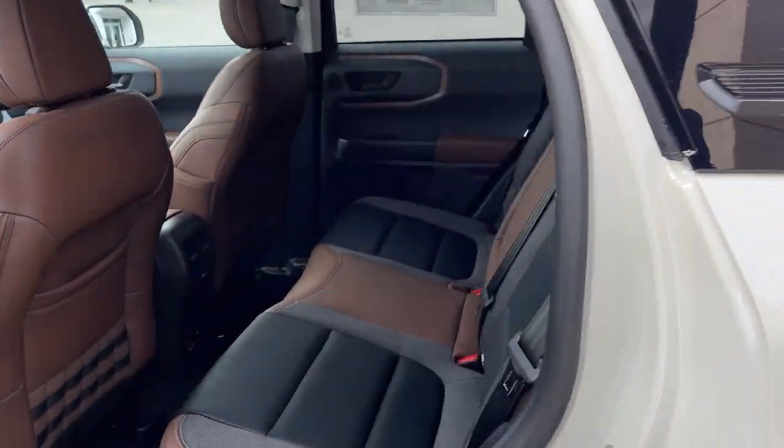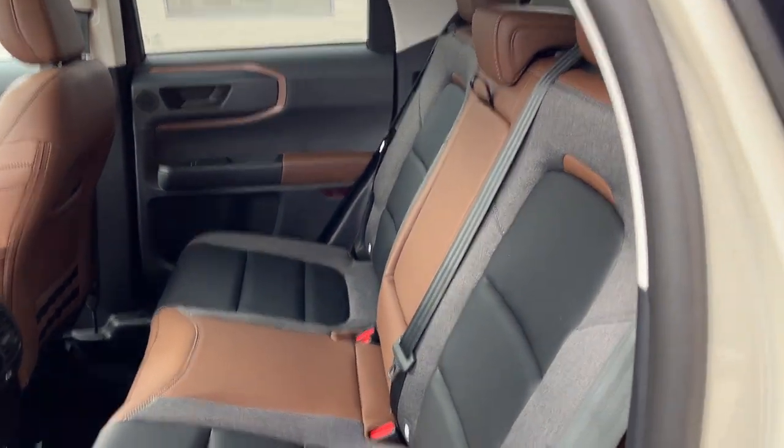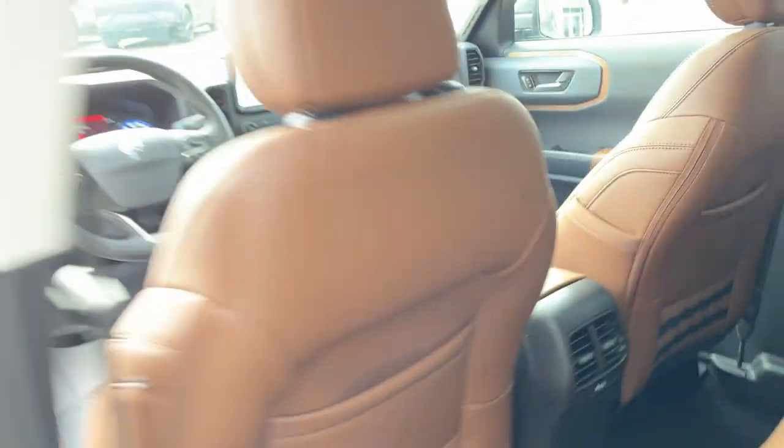Coming around to the interior of this Bronco Sport, you have the ebony roast interior with really comfortable seats front and back. In the rear, you have a couple of layers that fold down from the center, three-prong power, a couple of USBs, and your own climate vents.